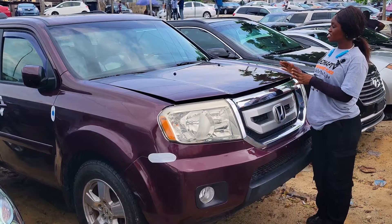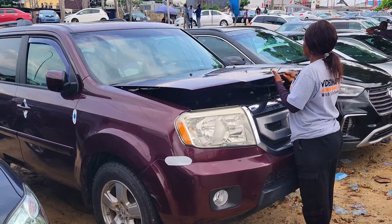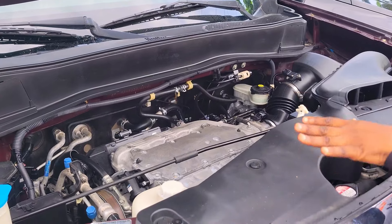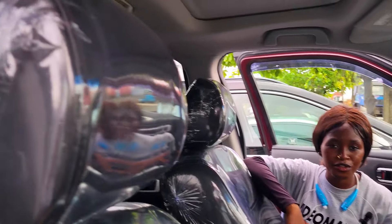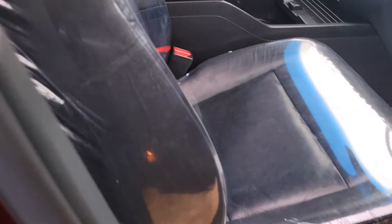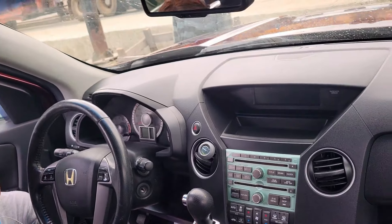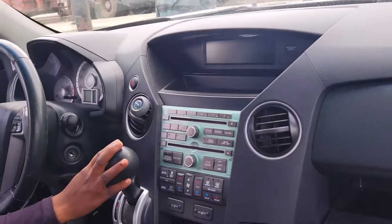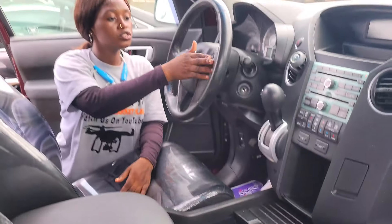This is a foreign used Honda Pilot 2012 model. It has a V6 engine. This is the beautiful black leather seat interior of this car, and here we have the clean dashboard, reverse camera, sound system, factory fitted AC, automatic transmission, two cup holders, pigeon hole, and the control board is on the steering. It has an open roof.